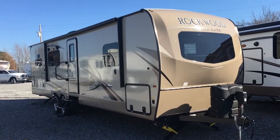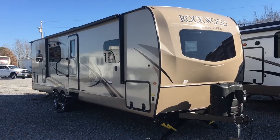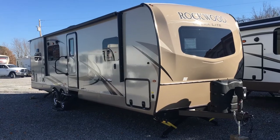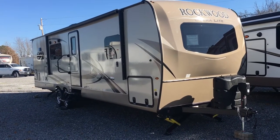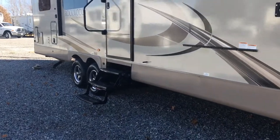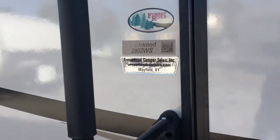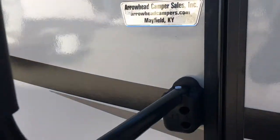I'm Collin Fitzgerald with Arrowhead Camper Sales in Mayfield, Kentucky. We're looking at a 2018 2902 WS Rockwood Ultralight Travel Trailer by Forest River. It's a two-slide model and a rear kitchen. There have been some updates in 2018 that we're going to look at. We actually want to start inside first, so before we go in I want to show you the tag here — you can see 2902 WS and Arrowhead Camper Sales.